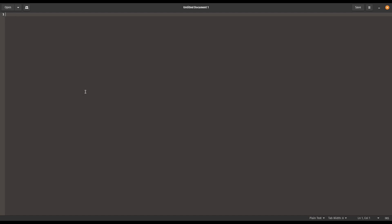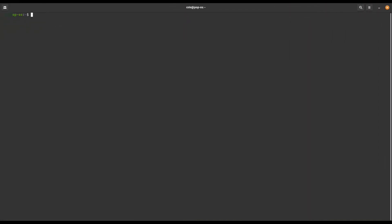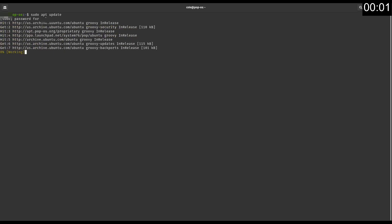I'm just going to do an update because my computer hasn't been updated in a while. I would assume there are a lot of updates, so I'm just going to go ahead and check this — sudo apt update. I'm using Pop!_OS, by the way. The links will be in the description for that.